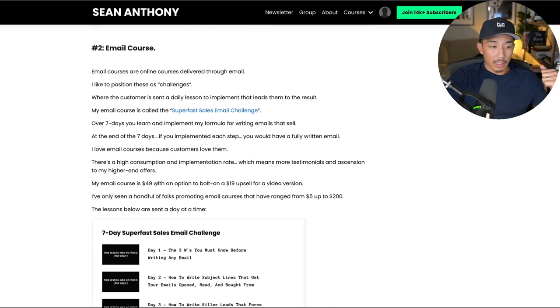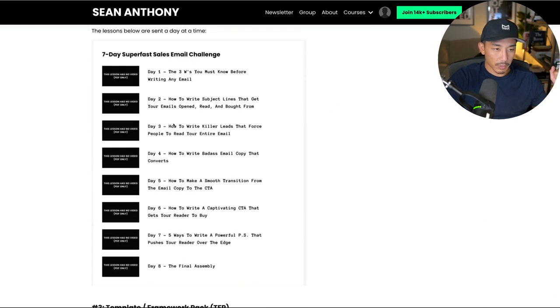My email course is $49, with an option to bolt on a $19 upsell for a video version. I've seen these being promoted for $5 up to around $200.